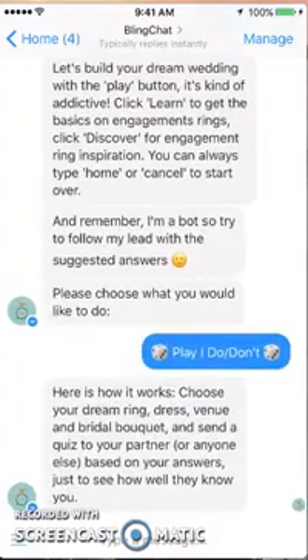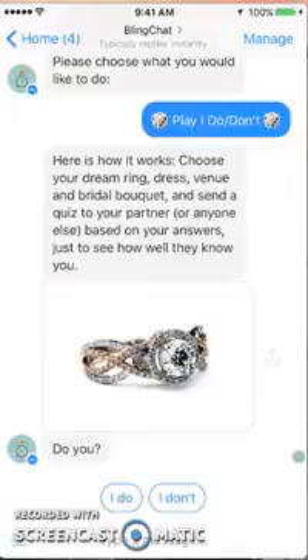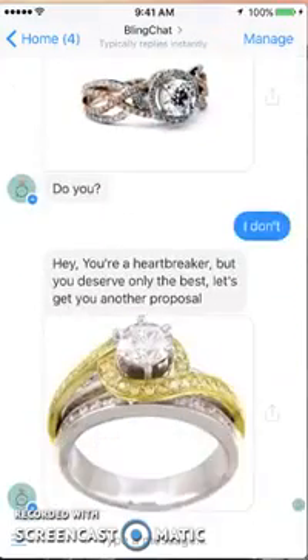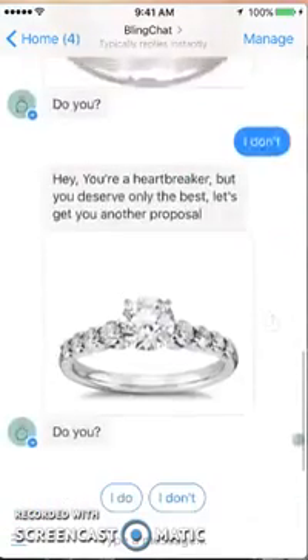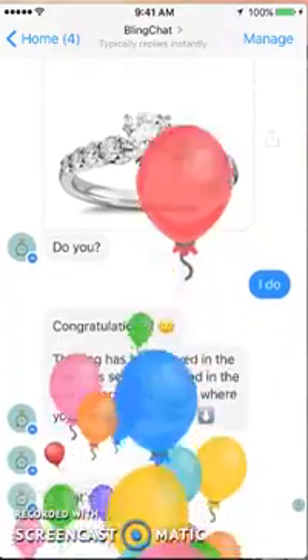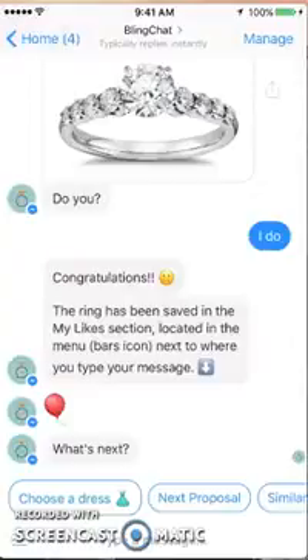Let's start with 'Play' and see what this does. It says: choose your dream ring, dress, then you, and bridal bouquet, and send the quiz to your partner to see how well they do. So this is kind of cute — we're going to see if they have any rings I like. I'll say yes to that one, and they do give you a variety of options. This is actually pretty fun, especially if you're going through the wedding planning process.